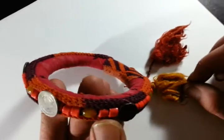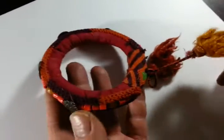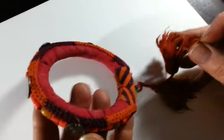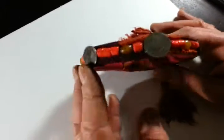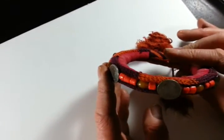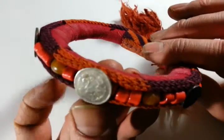Right, ladies and gentlemen, this is a rather attractive sort of — well, we can definitely date it probably sort of mid 20th century, sort of Indian. I would think sort of fabric Bengal type fabric bangle, set with sort of coins. There are 1962 and 63 coins here.